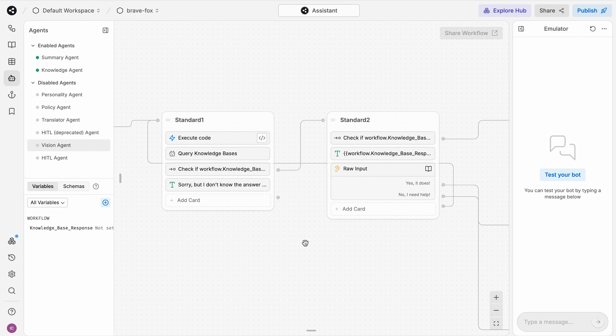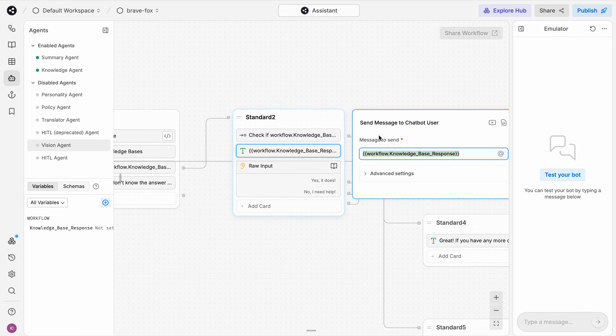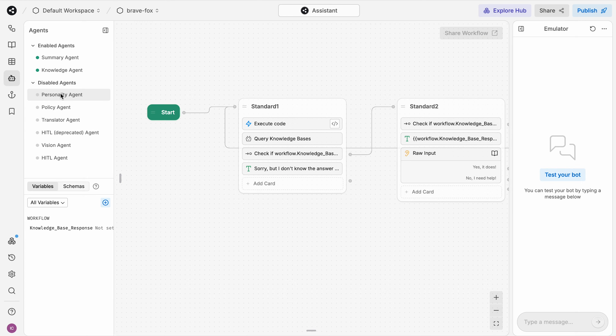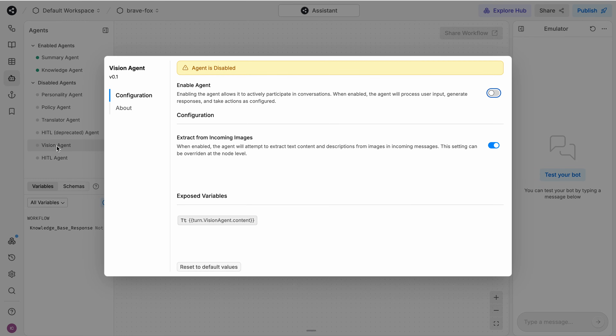Botpress is really good for advanced AI support chatbots — this is what Botpress is mainly good at. They offer so many AI features: you can create an AI knowledge base, use intents and entities, automatically translate messages, tune messages to match a certain personality, automatically summarize conversations, and even understand images with AI. There are so many things you can do with Botpress, and all the AI features are basically available out of the box.